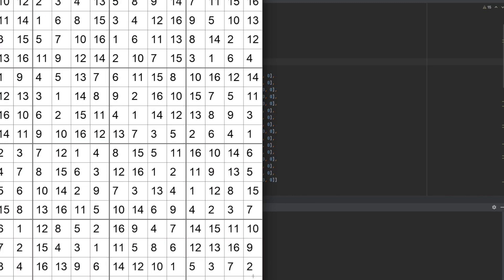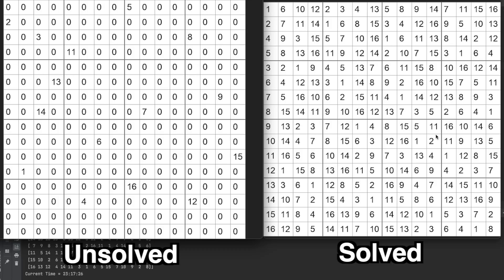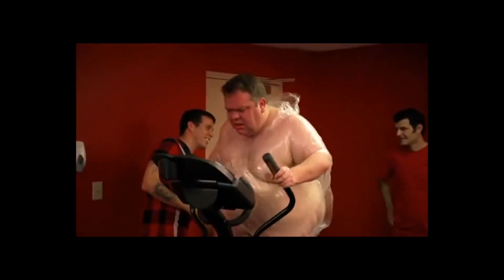Let's step it up a notch and try a 16 by 16 grid. Unlike an obese man in a plastic bag on a treadmill, we're not even breaking a sweat here.